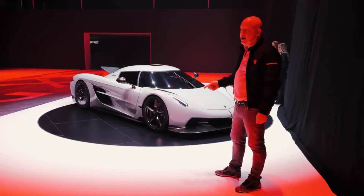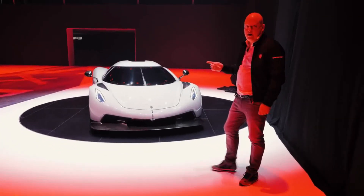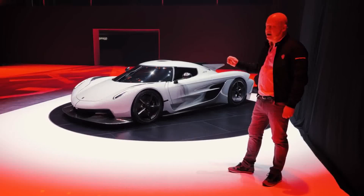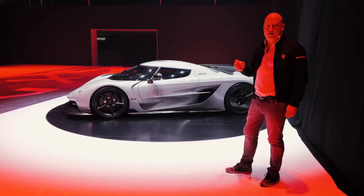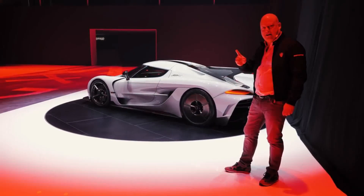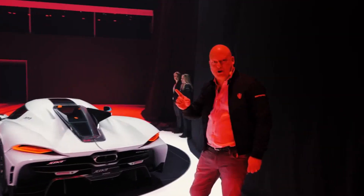Very exciting. The customers can choose in the configurator that we're opening up today, on all the pre-sold Koenigseggs, if they want the track version or if they want the absolute high speed version. We don't know how many of the 125 cars will be either or, so it will be very interesting to see what our customers choose. But we're not done yet. We have something more for you at the Geneva Koenigsegg Motor Show 2020. Stay tuned.